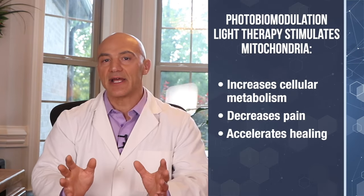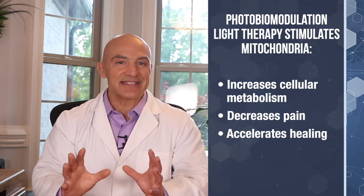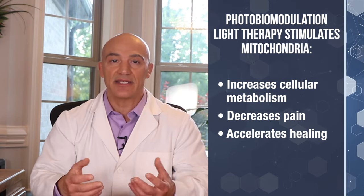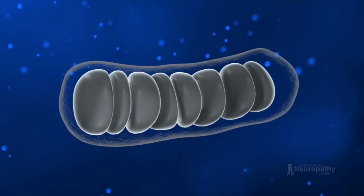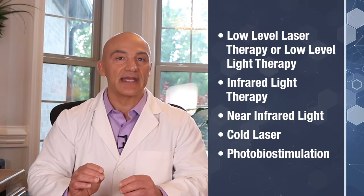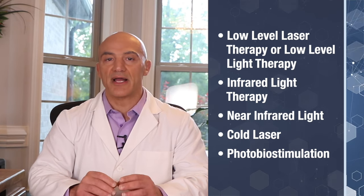Photobiomodulation is a form of light therapy which uses photons of light to stimulate the mitochondria. This leads to a cascade of events which increase cellular metabolism — the cell's ability to make new healthier molecules — and it can also decrease pain and accelerate the healing process. This technology isn't new. In fact, the first laser medical procedure was done in 1961, so it's been around for over 61 years and it's been FDA approved. Today it goes by many different names: low-level laser therapy, low-level light therapy, infrared light therapy, near-infrared light, cold laser, or photobiomodulation.